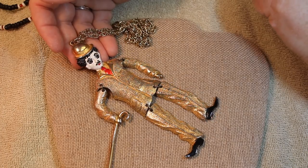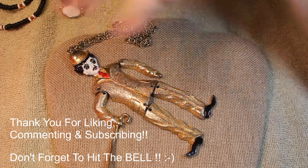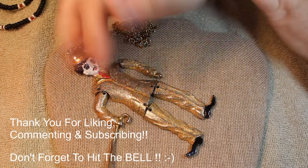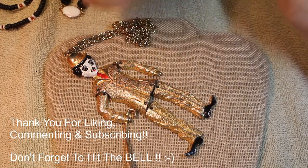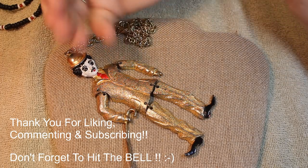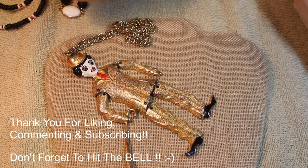That is the box - the good, the bad, the ugly, and the kind of funky cool. Thank you again for liking, commenting, and subscribing - we really appreciate you spending time with us. Until next time, take care, we'll see you soon.